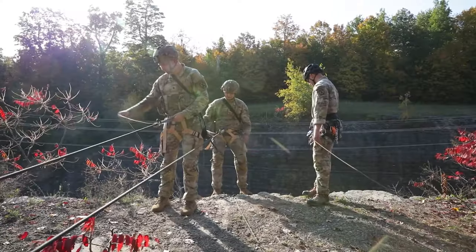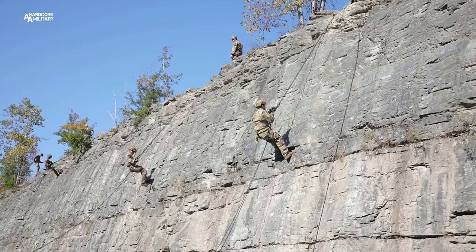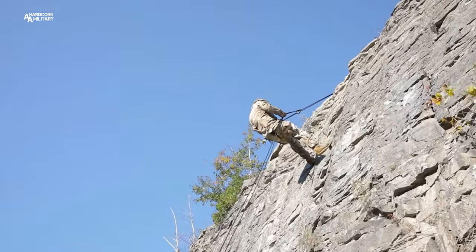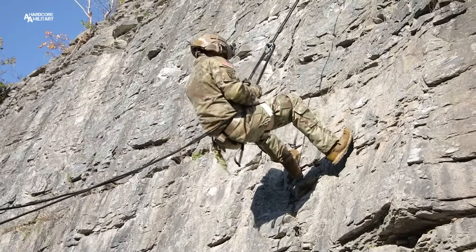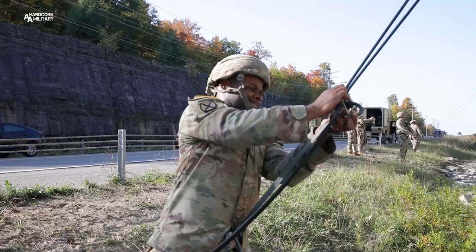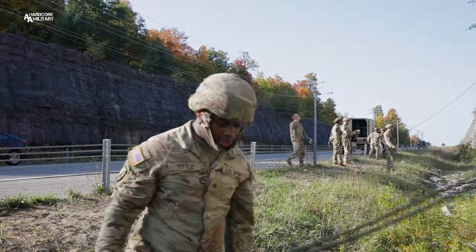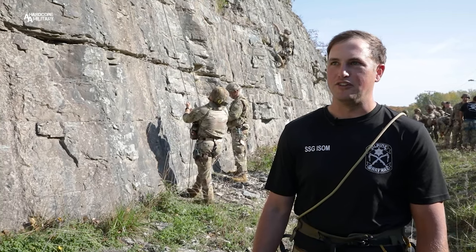It's important that every leader in the 10th Mountain Division has their basic set of Alpine skills, so that when we go forward, we can operate effectively and fight effectively in mountainous terrain and those austere environments — whether it be super cold outside or we're in class 3 or 4 terrain — so that we can effectively move, shoot, move and communicate, and not have to depend on outside agencies or just be stuck in place.